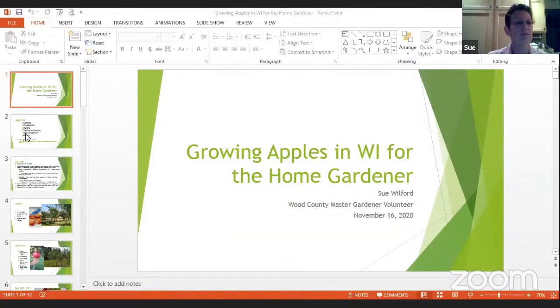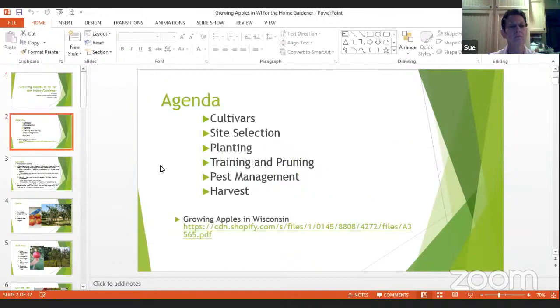Okay, the agenda: we're going to talk about cultivars and the different varieties, where to put your apple tree if you're going to plant it, a little bit about planting, and then about training and pruning — those are very important aspects — a little bit about pest management, and then when you get to the harvest years at the end.